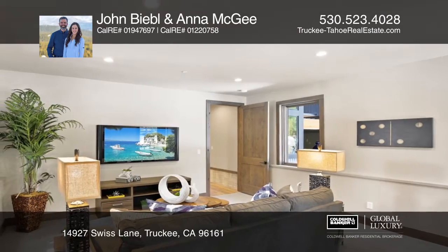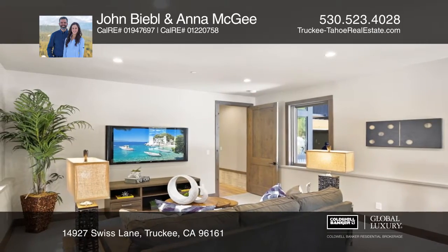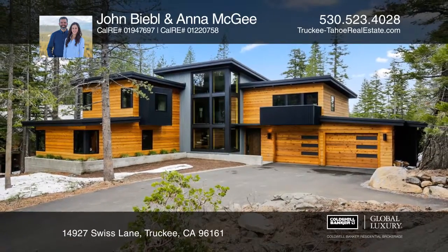Think this could be your dream home? Take the first step by calling John Biebel and Anna McGee today.